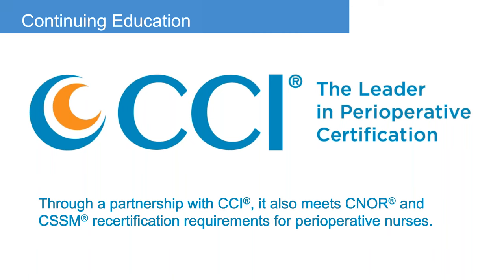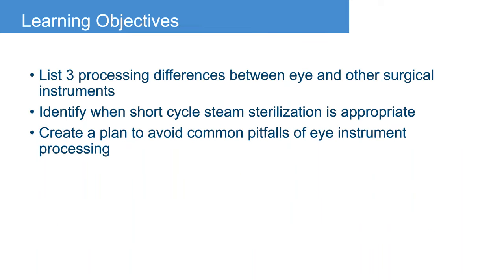Through our partnership with CCI, this program also meets CNOR and CSSM recertification requirements for perioperative nurses. Our three learning objectives are: first, to list three processing differences between ophthalmic and other surgical instruments; second, identify when short cycle steam sterilization is appropriate; and third, to create a plan to avoid common pitfalls of ophthalmic instrument processing.